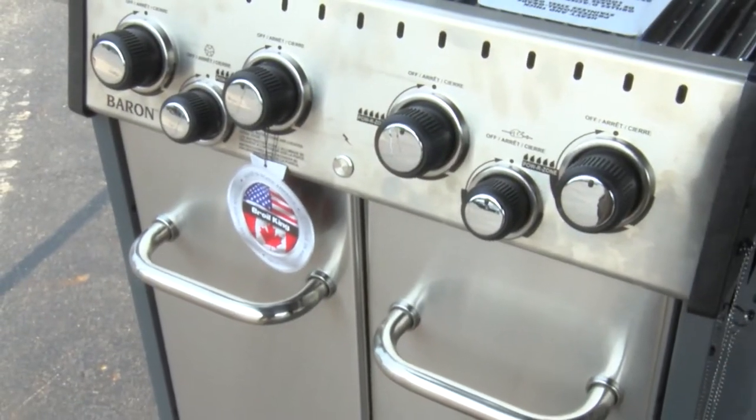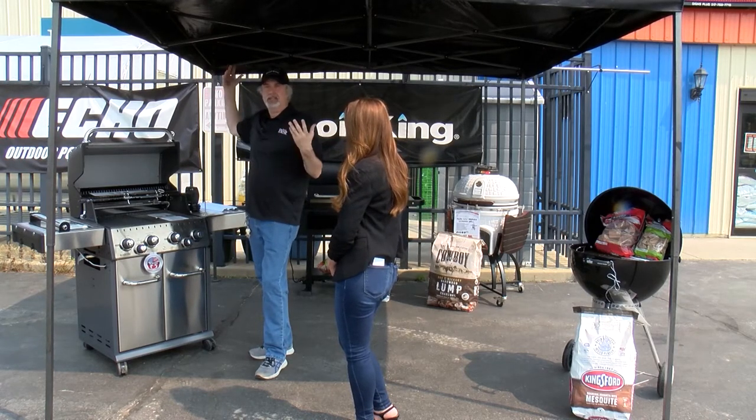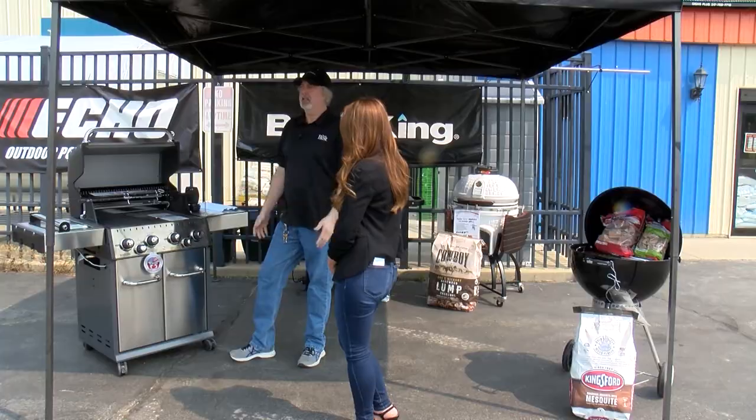The Broil King grills are made in America — built in Huntington, Indiana and Dixon, Tennessee — and the closest you get to an import is Ontario, Canada where the company is based. All your tech support and warranty work is handled right there, about five hours away. We really like that it's made with North American steel by North American workers. We're also the only place in town that has natural gas grills in stock, so if you have a natural gas line to your patio, come see us.